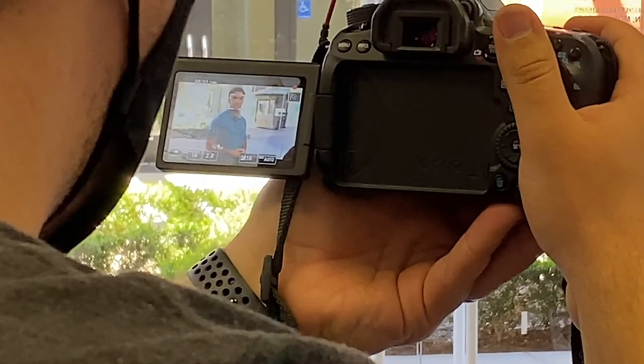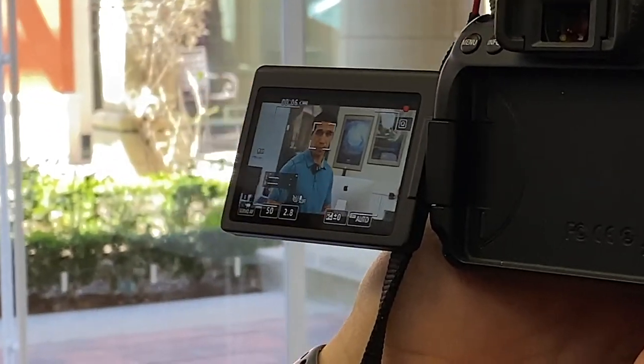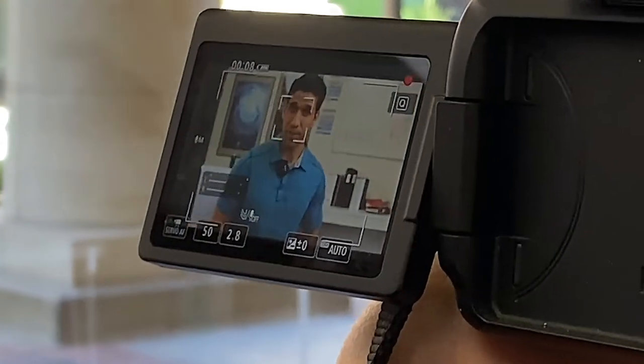Another really nice pro feature is it does shoot raw photos, so you can get all that data when shooting and have a lot of room for post-production when editing your photos. And one more great thing about the autofocus is it does have face tracking, so if your subject is moving around or you're running and gunning and walking with it, it will definitely keep your subject's face in focus.